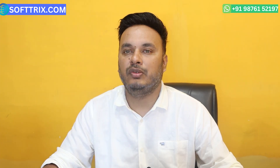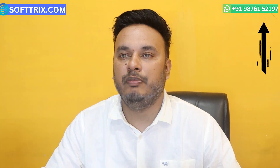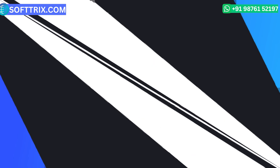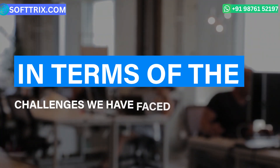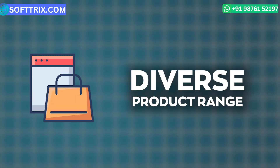Our testimonials also helped them make the decision to go with us. We will leave the link to those testimonials in the info button in the top right corner and also in the description box below.